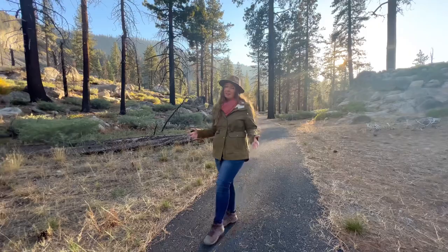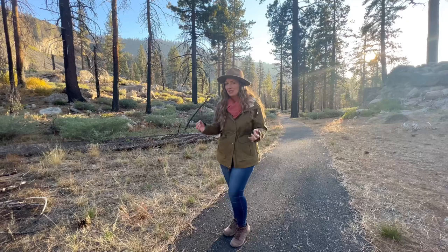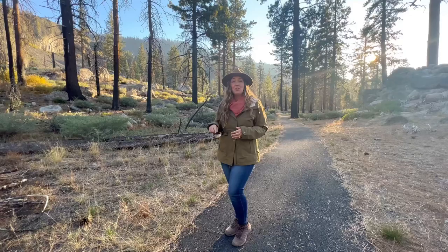At under half a mile and less than 50 feet in elevation change, this can absolutely be a quick stop to stretch your legs, but I encourage you to walk the entire path and explore the columns from the viewing area, along with the beautiful trees and wildlife found here.